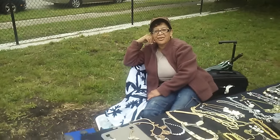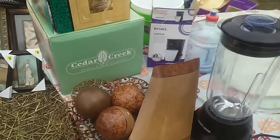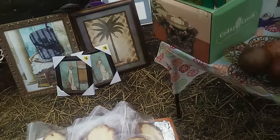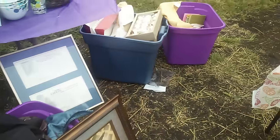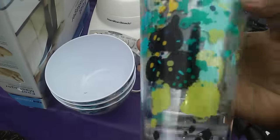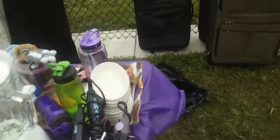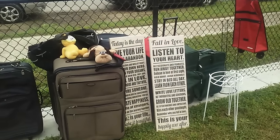Over here this lady said everything was like three and five dollars. She sells homemade cakes. Oh my god, this is so pretty — I want this! I want this with the little set, that's cute. 'Luggage, fall in love, listen to your heart' — that is nice.